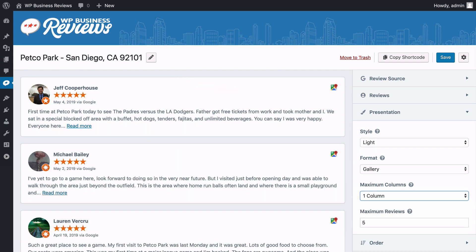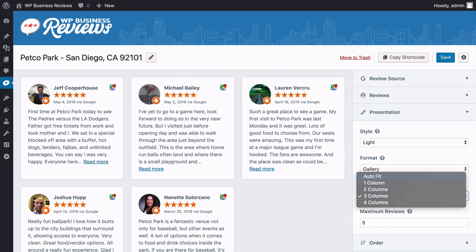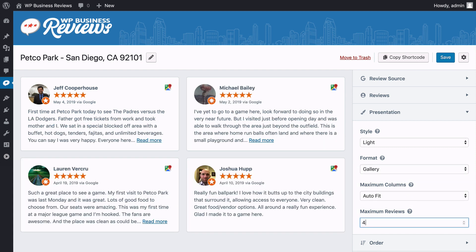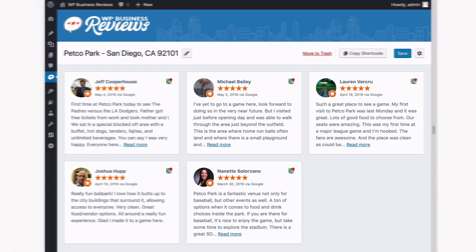The responsive gallery format lets you define the number of columns in your gallery, while the powerful Autofit feature means your gallery looks great no matter how many reviews you have or how much space is available.